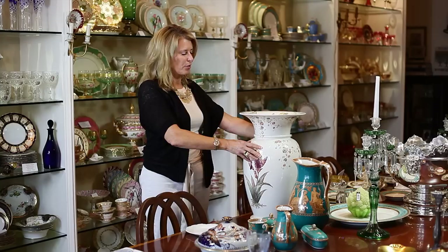So you can see the beautiful transfer detail, the hand coloring, and it is signed on the bottom. The most important thing to do with all of these pieces to identify your collectible stoneware and pottery is to turn them over. Look at the back stamps and you'll see why all of these pieces are so collectible and pretty.